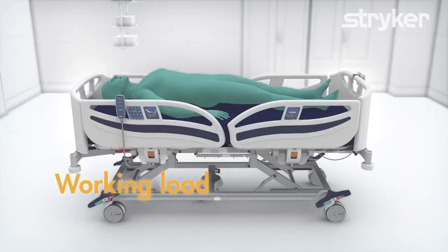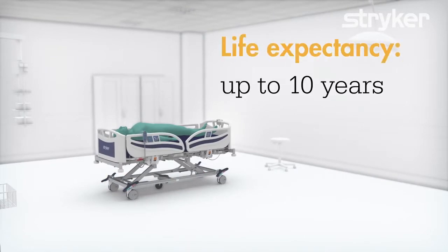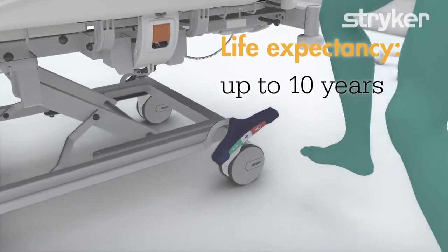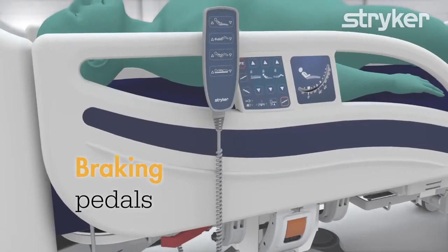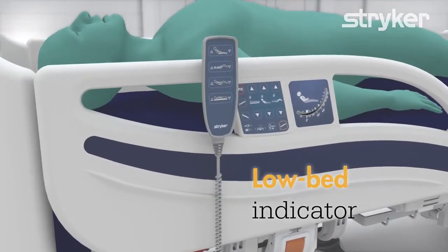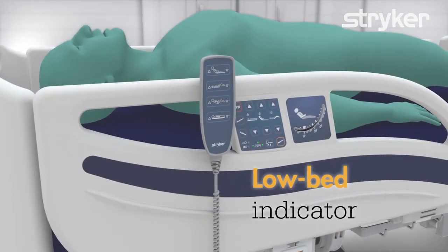The SV2 has a safe working load of 250 kg and is tested to a life expectancy of 10 years. The bed is equipped with braking pedals on all four corners for easy operation. The low bed indicator LEDs clearly indicate to caregivers when the bed is in its lowest position, reducing patient injury from falls.